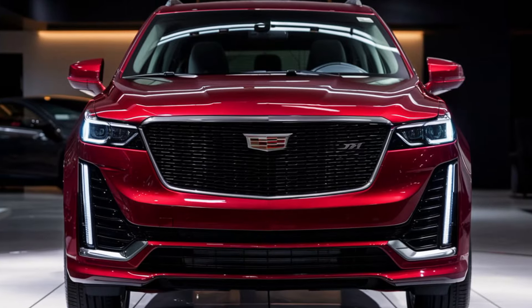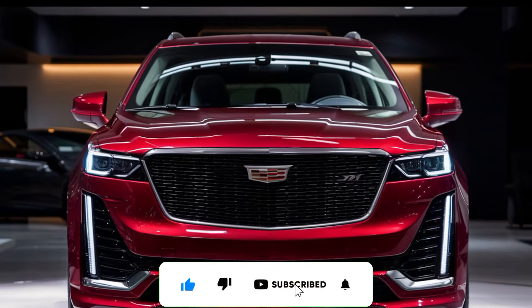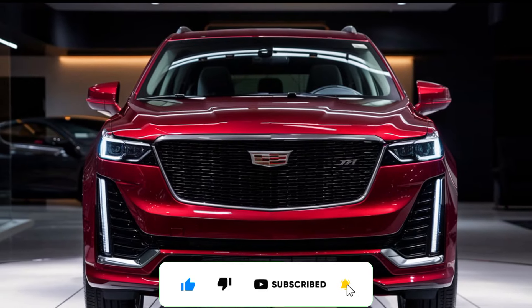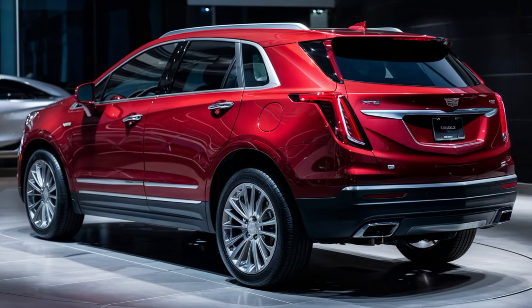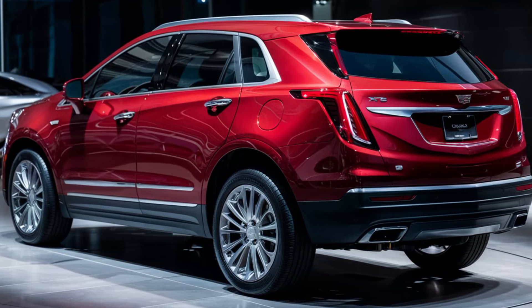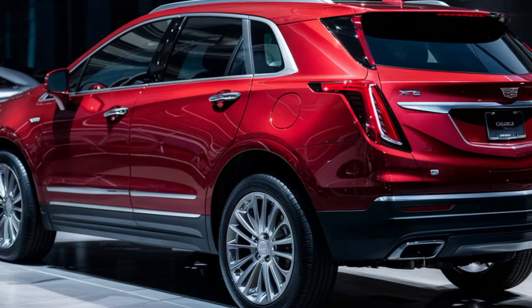Hello guys and welcome back to the channel. Today, we're diving into the luxurious and tech-savvy 2025 Cadillac XT5. If you're in the market for a sophisticated SUV with cutting-edge features and impressive performance, you're in the right place. Let's check it out.